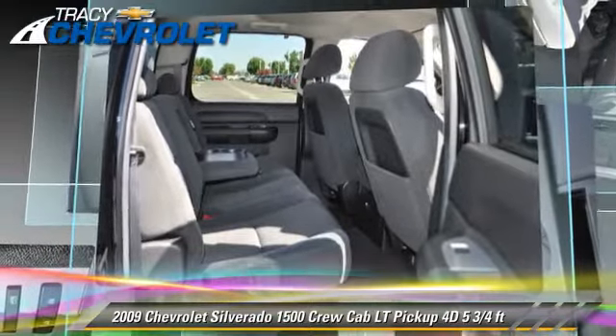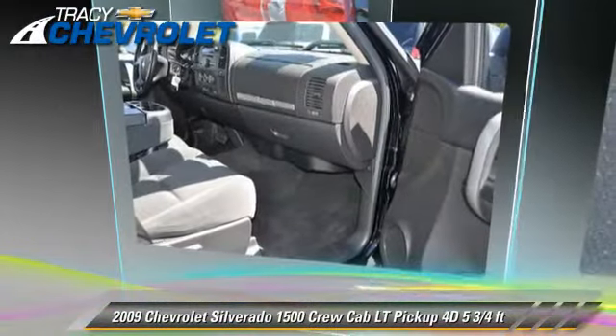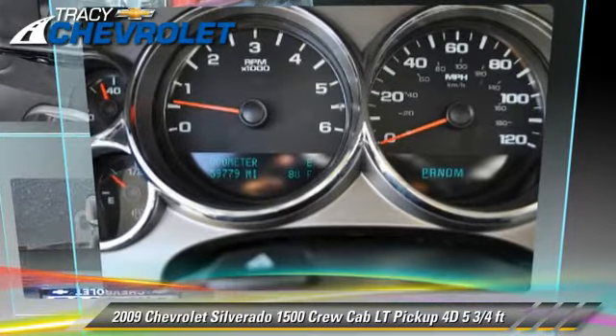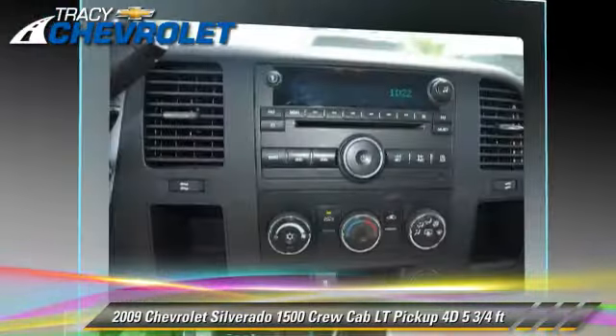Comfort and convenience features include power windows, power door locks, and air conditioning. Give us a call to schedule your test drive today.